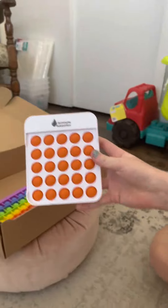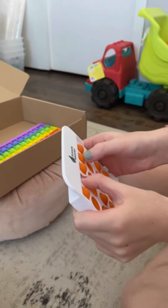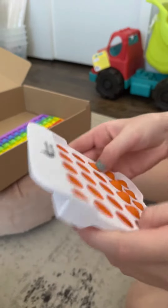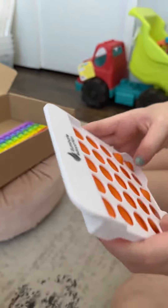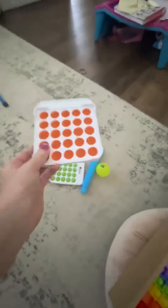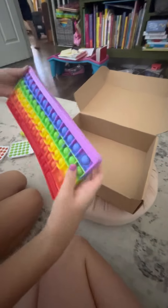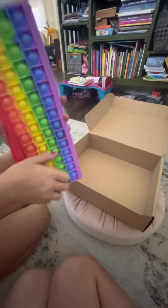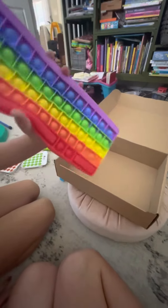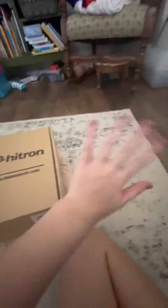Here is an orange grid puppet — let's hear the pops! Rainbow keyboard pop it! Thank you Learning Express. Now we're gonna package it up and send it to one of you guys. Bye guys!